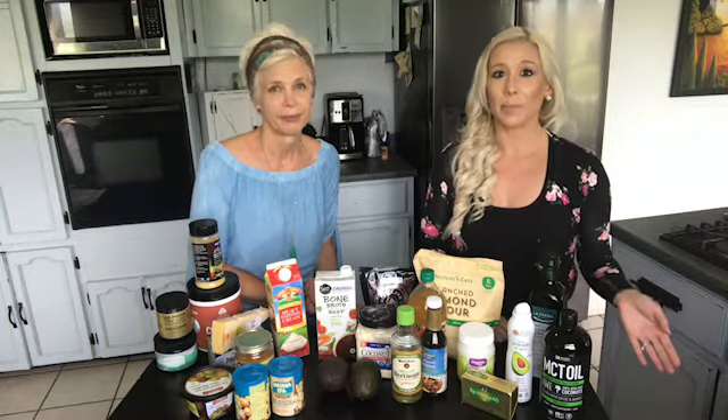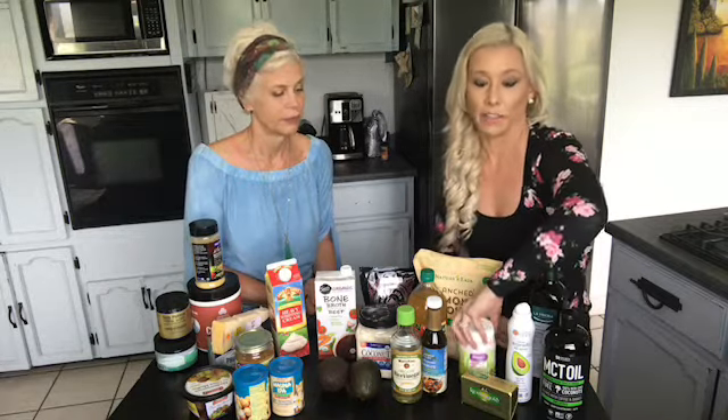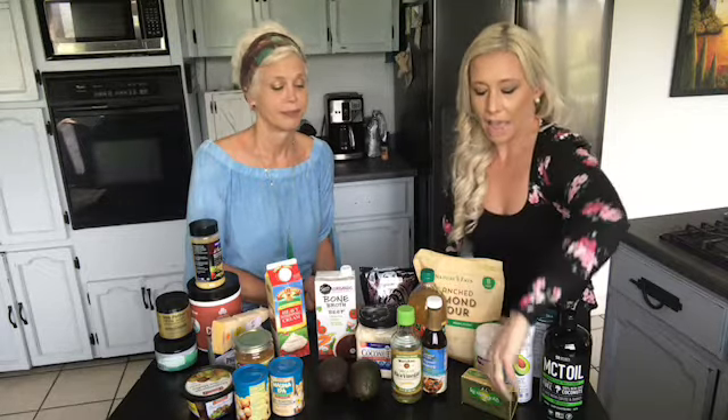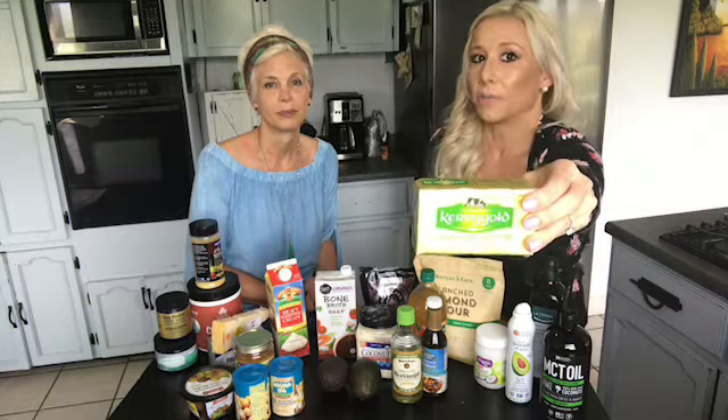Sometimes it can be just a little bit more pricey, but a dollar here and there really does go far in the long run when it comes to your health. This organic coconut oil you can find at Walmart — it's not that expensive and you can use it in cooking or in your coffee. And then this is our favorite kind of butter, the Kerrygold butter. They sell it pretty much everywhere now.